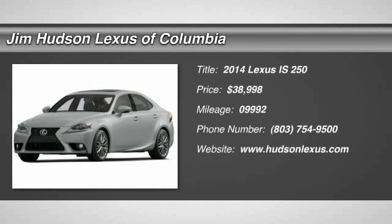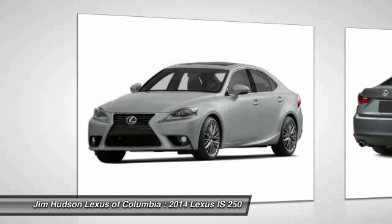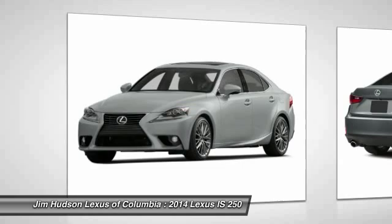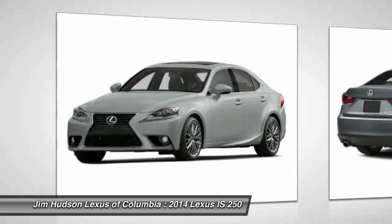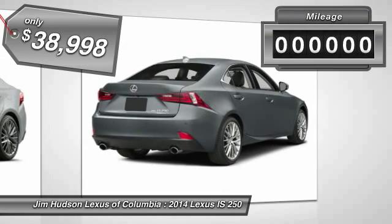The 2014 IS250. An interior and exterior design inspired by the world of competitive racing, the IS250's authentic performance and style are the hallmarks of this classy luxury sedan, and is priced below $40,000.